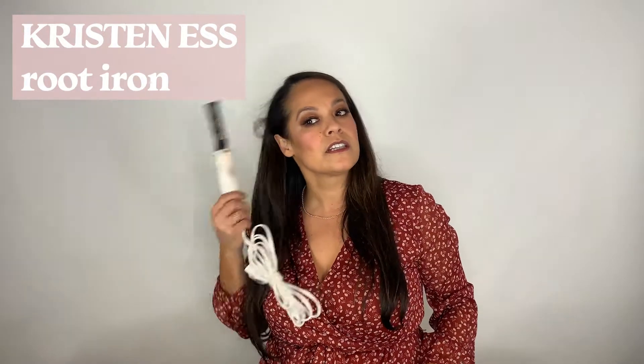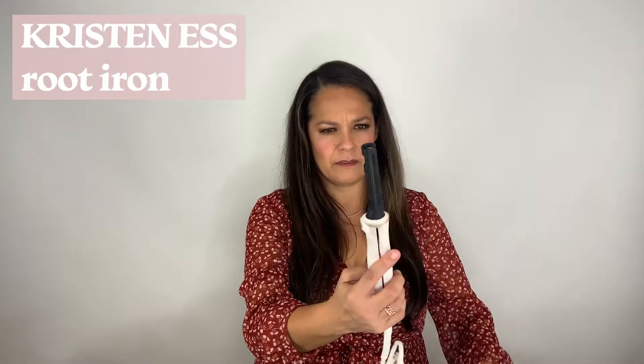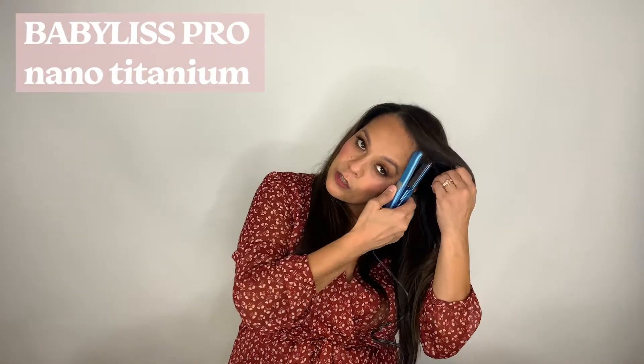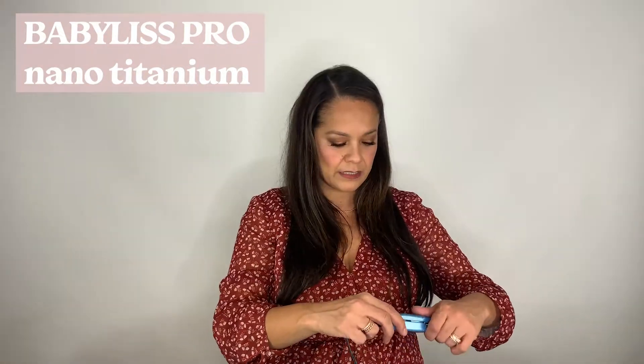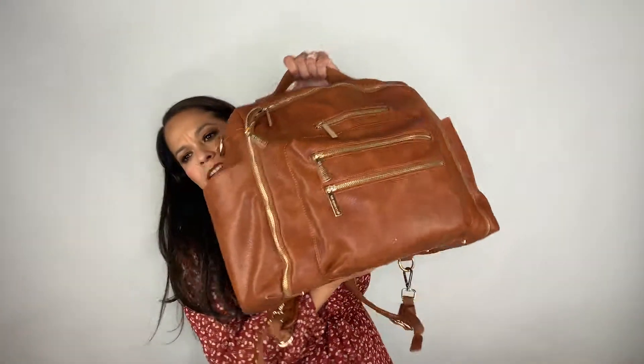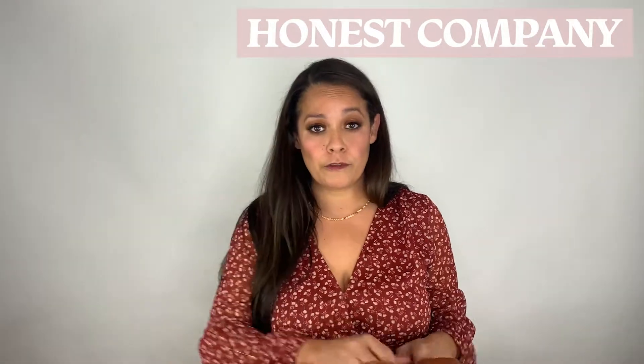I also love Harry Josh tools. There's a root iron from Kristen S — if you need to smooth out your roots. It's from Target, like $45. Along with that, a super tiny flat iron from Babyliss — if I have to get really close to a root. Next up is a little side kit — a really cool vegan leather backpack that's actually a diaper bag from the Honest Company, but it works really well as overflow for stuff I want to have on hand that I don't necessarily use every day.